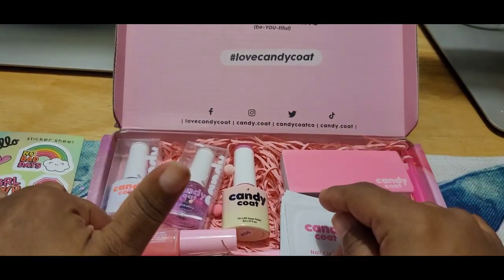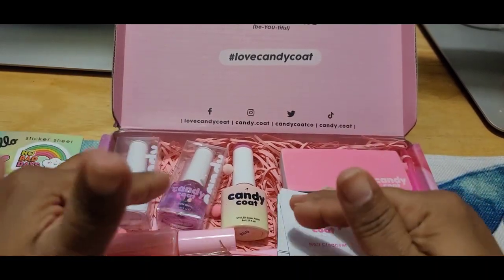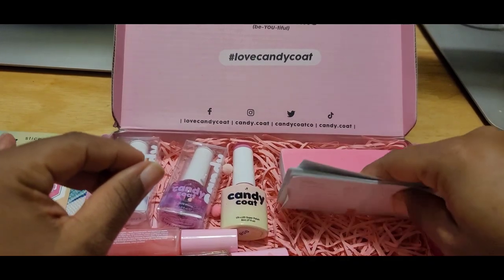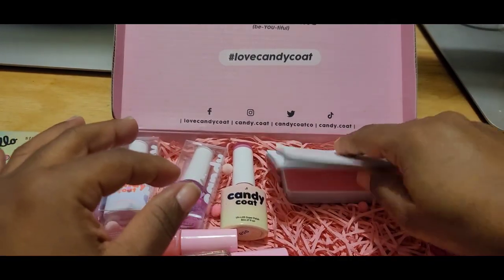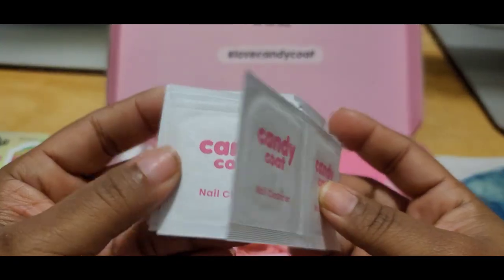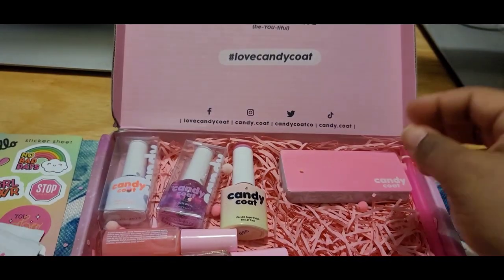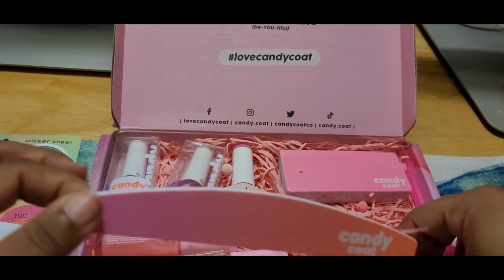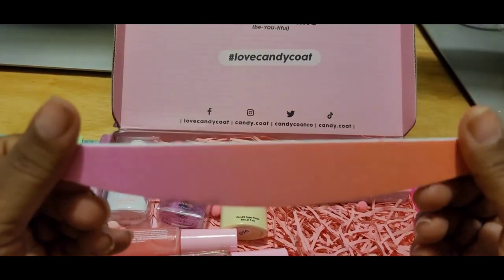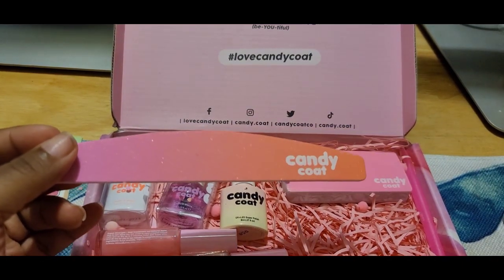The box was 25 dollars — it just took a little minute to come but the box was 25. So the first thing I'm going to pull out: they gave you some alcohol pads, a nail cleanser. I like that, that's cute. And here's a file they put in there — I'm not sure what the grit is but that's the file.